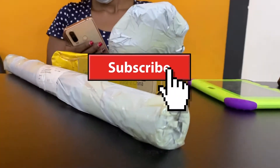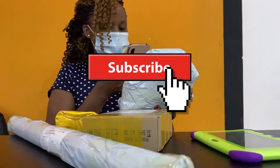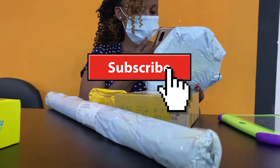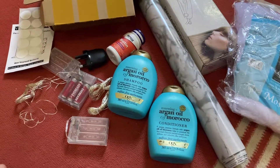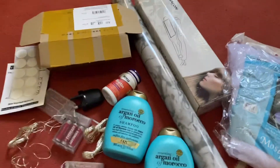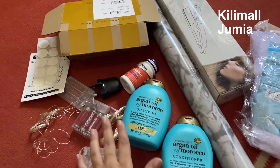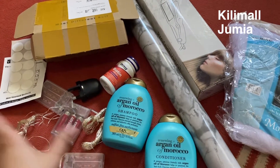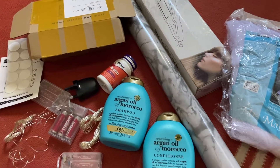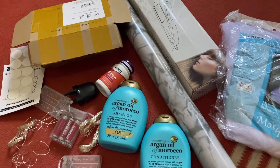Assalamu Alaikum, my YouTube family, and welcome back to my YouTube channel. Today's video I will share my online shopping experience. Here in Mombasa there are two malls that are very famous for online shopping: one is Kili Mall and the second one is Jumia. I have ordered all this stuff from Kili Mall, and now I will open them and see what their quality is — is it worth buying your stuff from Kili Mall?